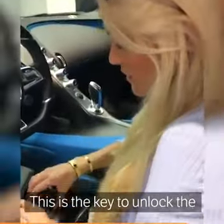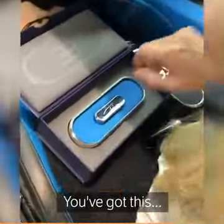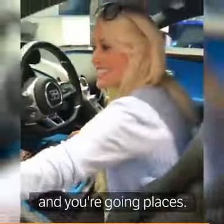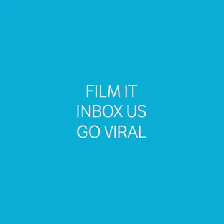This is the key to unlock the top speed. You've got this — put the key in here. You go out of places. Let's hear what it sounds like. So here we go.